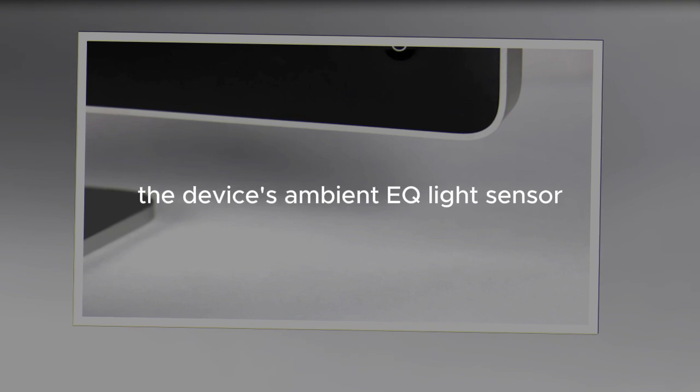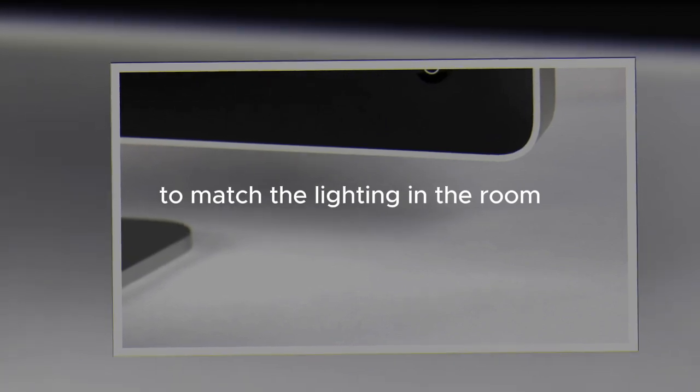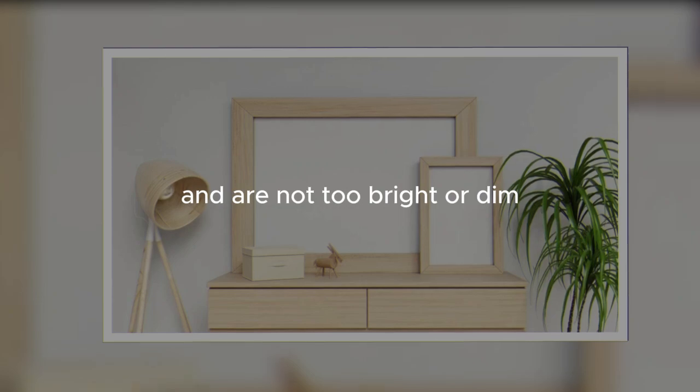The device's ambient EQ light sensor adjusts the screen brightness and color temperature to match the lighting in the room, ensuring that the photos look natural and are not too bright or dim.